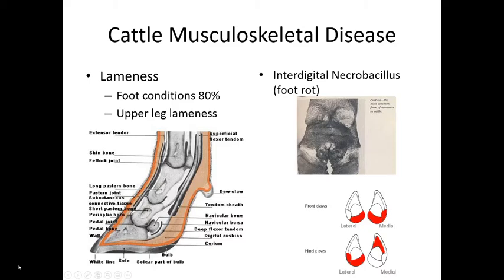Musculoskeletal diseases in cattle are primarily foot conditions — 80% of lameness cases involve a foot problem. Cattle are not as cooperative as horses when it comes to lifting one leg for examination. Knowing hoof anatomy is important: the lamina connects the bone to the hoof wall, and laminitis — inflammation of this structure — can occur in cattle, though it's more common in horses.